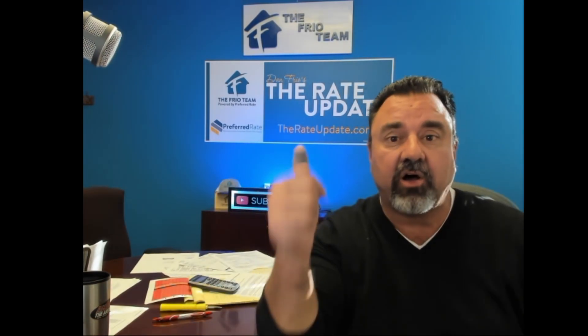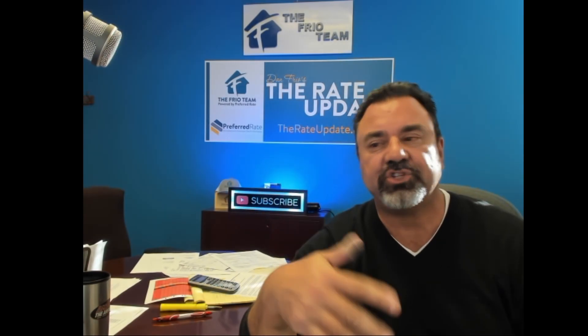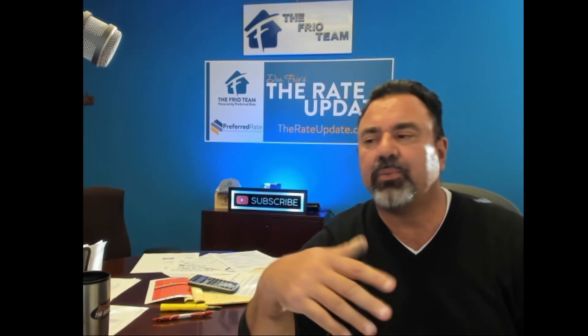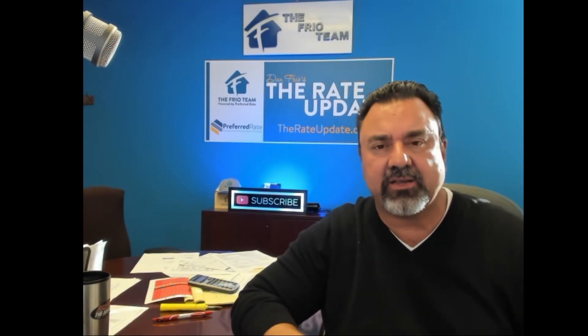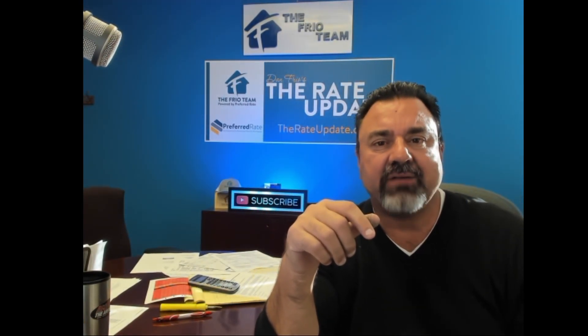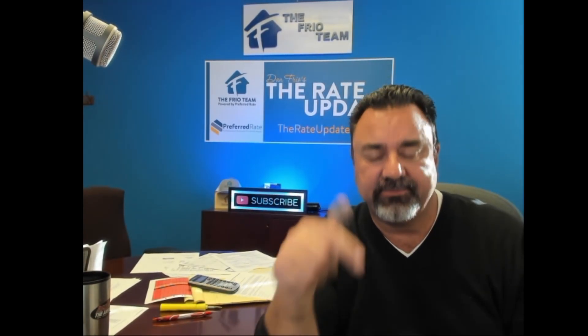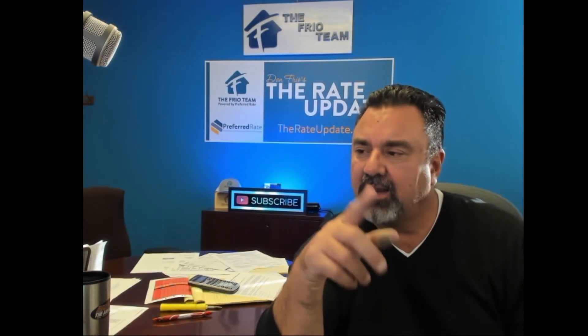If you liked the video, give me a thumbs up, subscribe below, and hit the bell so you get alerts when I post. Share it with friends and family if you found it helpful. We're licensed almost everywhere except about four or five states and we're working on those. Check us out at rateupdate.com or give us a call at 844-775-LOAN. All that information is in the description below, and you can also click the link there to start your application right now.